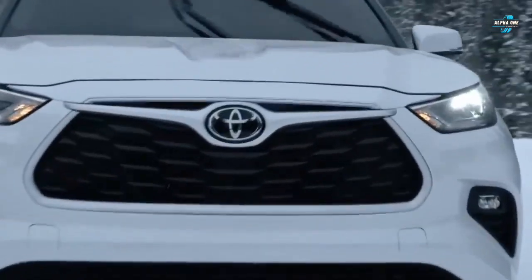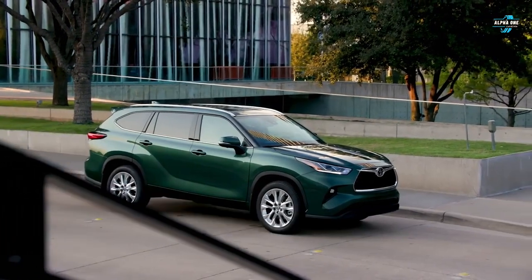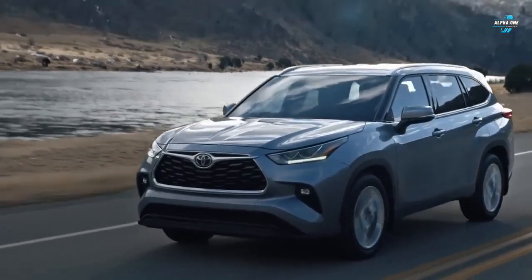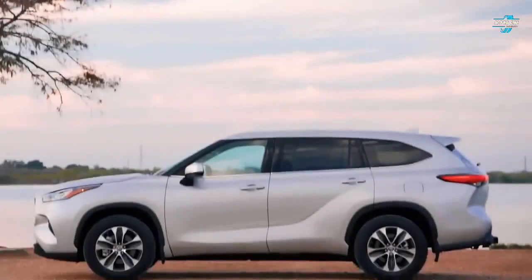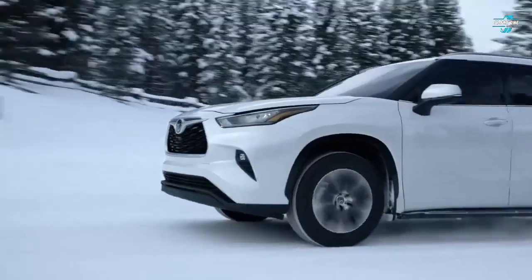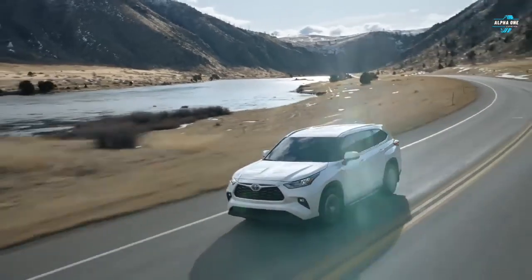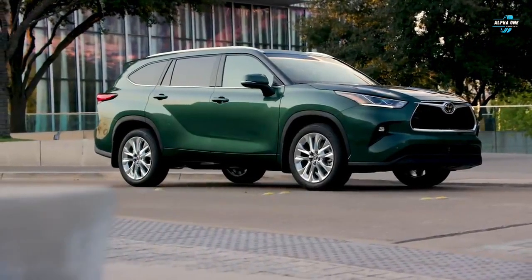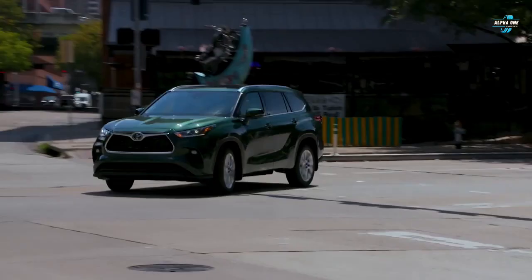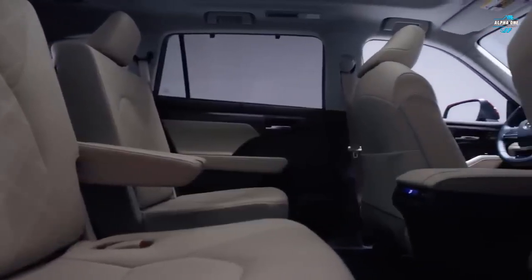Number one: the 2023 Toyota Highlander Hybrid. Although it has a very long list of competitors, its seven-seater configuration, comfy interior, and long list of safety features make the Highlander the best hybrid SUV in 2023. This hybrid Highlander combines a 2.5-liter four-cylinder engine with two electric motor generators for a total of 243 horsepower and 175 pound-feet of torque.